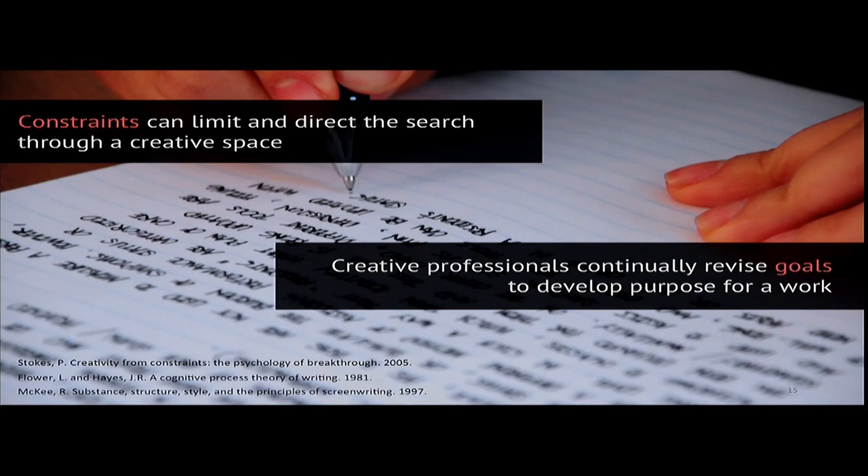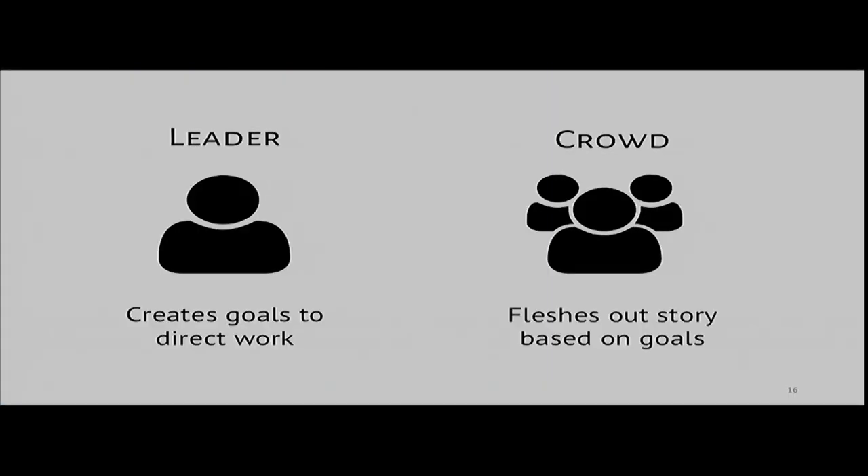From past research on how creativity works, we know that constraints can limit and direct the search through a creative space. Creative work can be made more manageable by reducing the space of possible choices, ensuring all contributors are brainstorming in the same areas. Expert writers also structure their writing around goals that they create and revise as they work. So what if we put leaders in charge of creating goals to direct work on a story and put collaborators — potentially the crowd — in charge of fleshing out the story with those goals in mind?